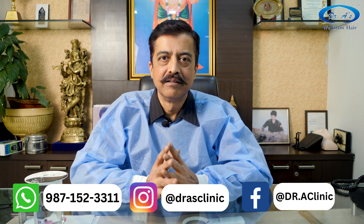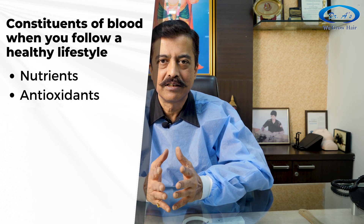On the other hand, if you are eating healthy, taking vitamins and antioxidants, following a healthy diet — taking pomegranate juice, fresh juice, good food — along with a decent amount of exercise, then all these things benefit your blood. Your blood then contains good nutrients, good antioxidants, and the required vitamins. When they are pushed towards the roots of your hair, your hair roots will become stronger. So that is something you have to keep in mind.